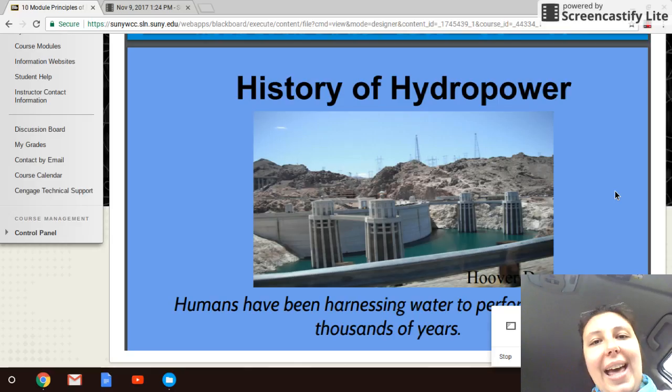Hello, welcome to module 10. We're going to begin talking about hydropower — creating power through water. This is video part four from module 10, but it's our first video on hydropower.